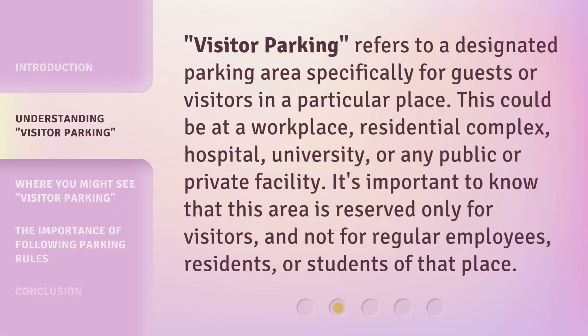Visitor parking refers to a designated parking area specifically for guests or visitors in a particular place. This could be at a workplace, residential complex, hospital, university, or any public or private facility. It's important to know that this area is reserved only for visitors, and not for regular employees, residents, or students of that place.